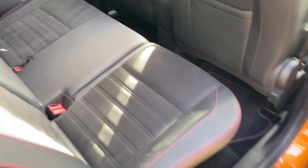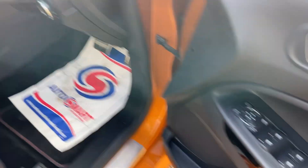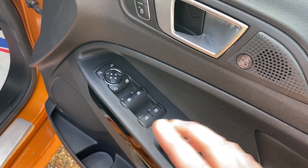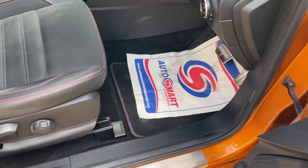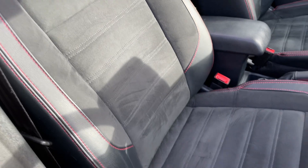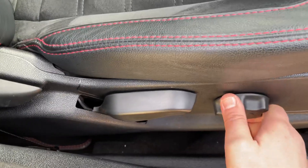Shutting the door, we're going to have a look inside the vehicle. This EcoSport has the B&O sound system — a brilliant sound system if you're into your music, really top quality. Let's get a quick view of the driver's seat before jumping in: half suede, half leather with gorgeous red stitching all the way around.